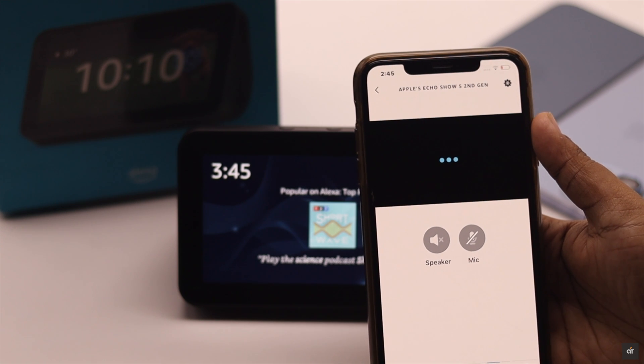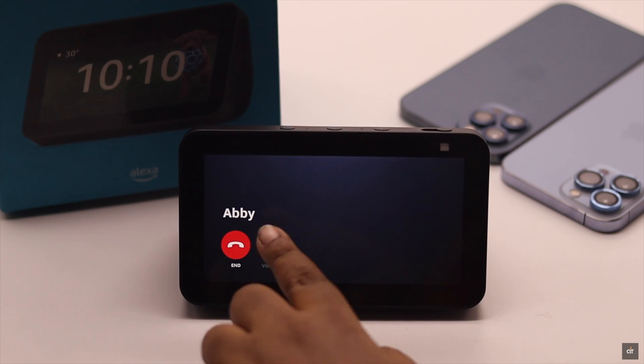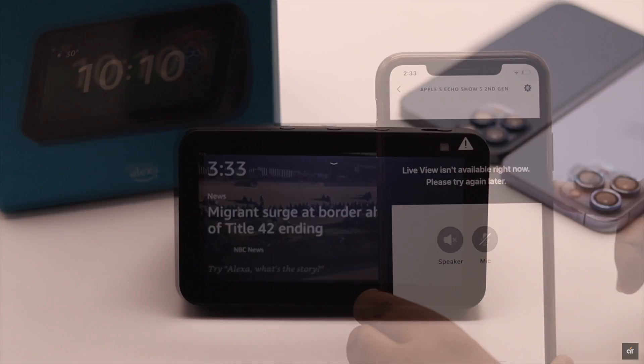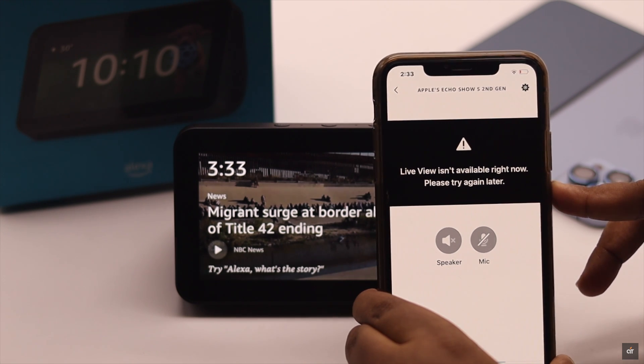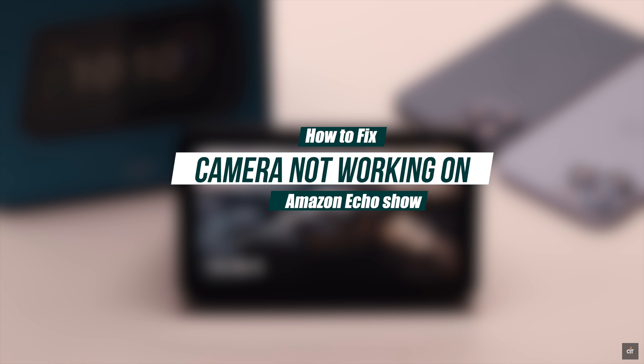Many users are complaining about having problems with their camera on Amazon Echo Show 5, such as the camera has gone blank, not opening or working during video calls, can't use it as a security camera, and so on. Here we will show you some easy ways to fix camera issues on Amazon Echo Show 5.